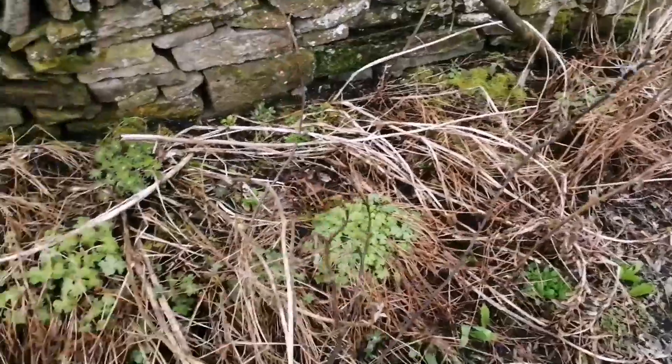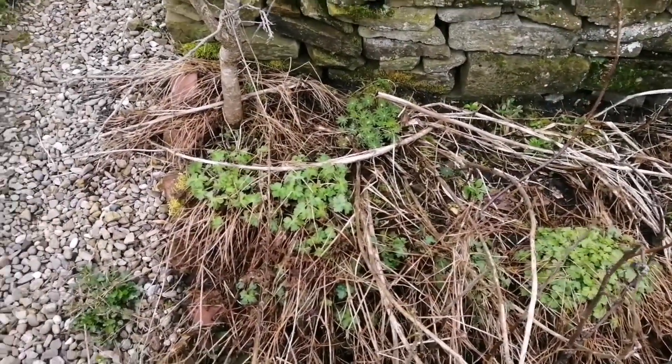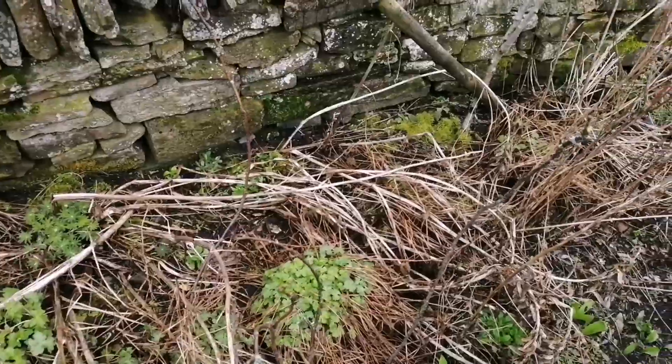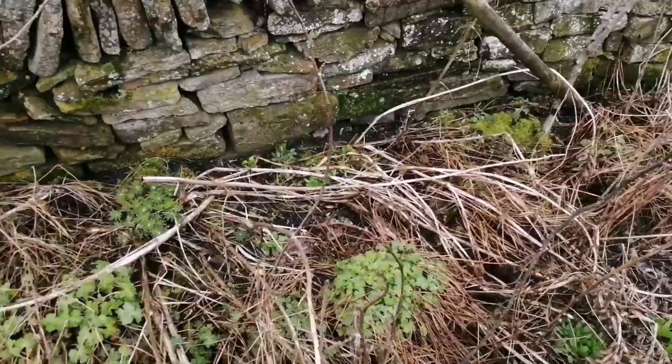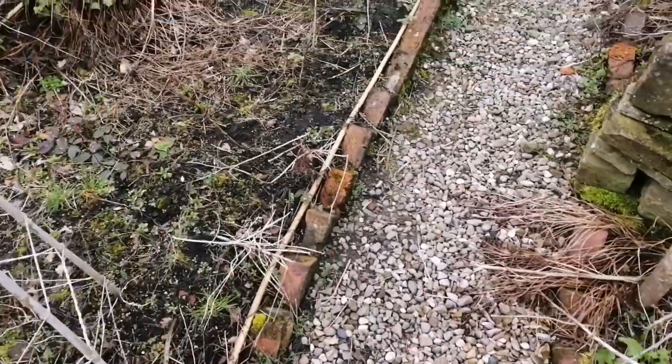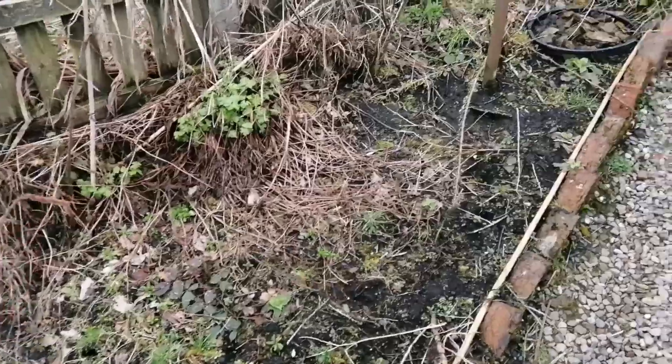You have noticed we've not tidied away any of the old foliage. I won't do that until probably the end of this month — the reason being there'll be predators and beneficial bugs in there, and I'll clear it all out then.